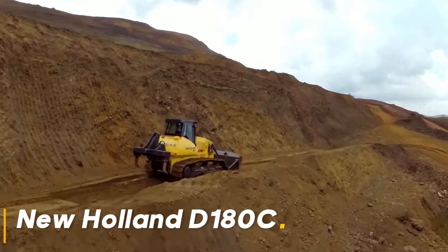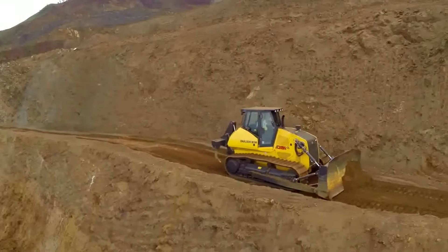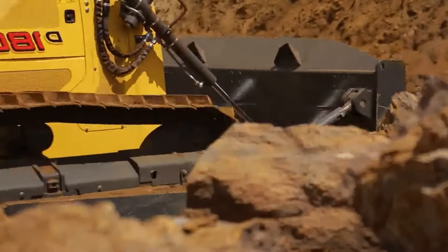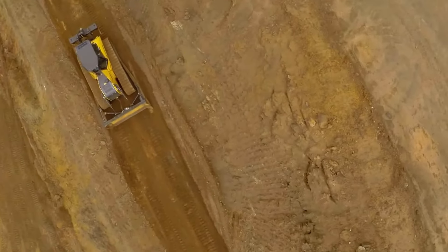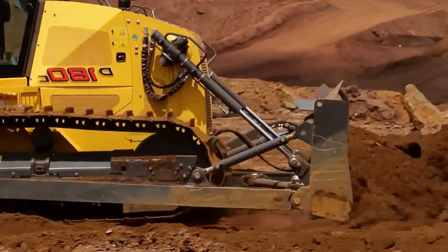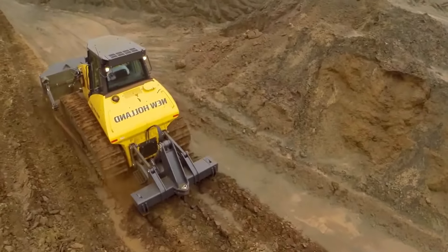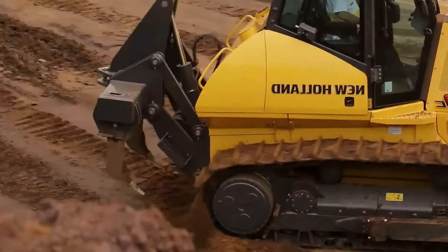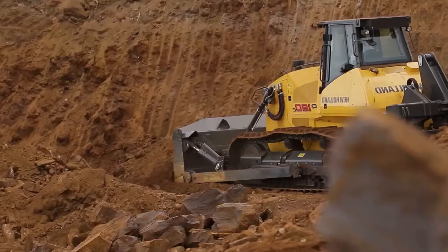New Holland D180C offers powerful and effective performance with its 20-ton weight and 214 horsepower engine. This machine achieves excellent results in large projects with its compact structure. Its flexible and maneuverable build allows it to work comfortably even in narrow spaces, making it ideal for construction sites and agricultural lands. The D180C's innovative hydraulic system enables superior performance in all types of terrain conditions.